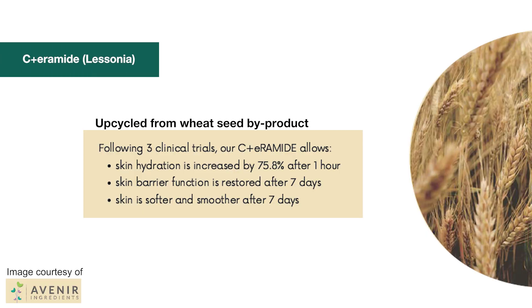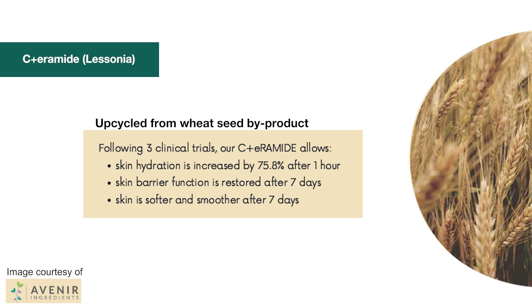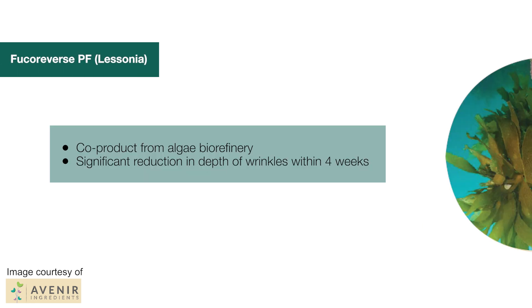Next let's take a look at some actives from Lasonia — and remember they have their amazing upcycled exfoliation range from a previous video. Their C-Plus Ceramide is a wheat seed by-product with fantastic skin hydration and barrier protection benefits for softer and smoother skin within days. They also have their Fuco Reverse, which is a co-product from algae biorefinery and has fantastic anti-wrinkle activity.